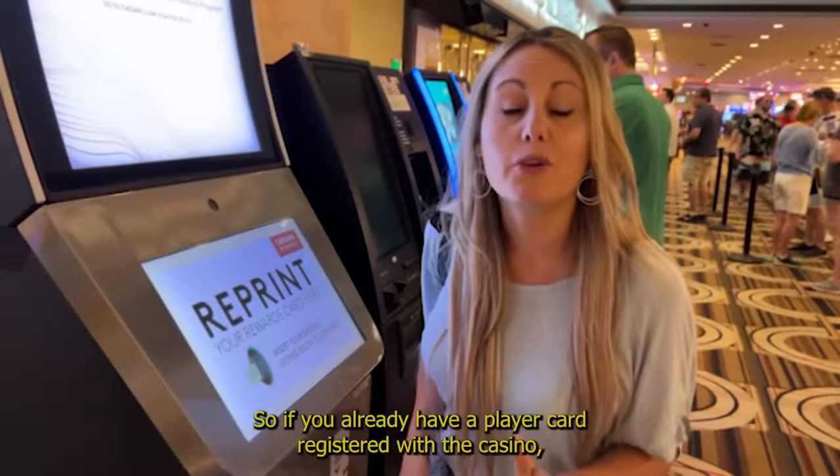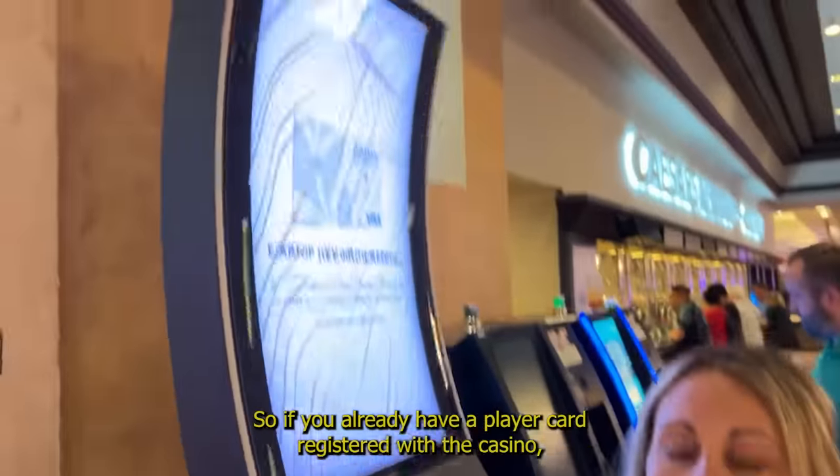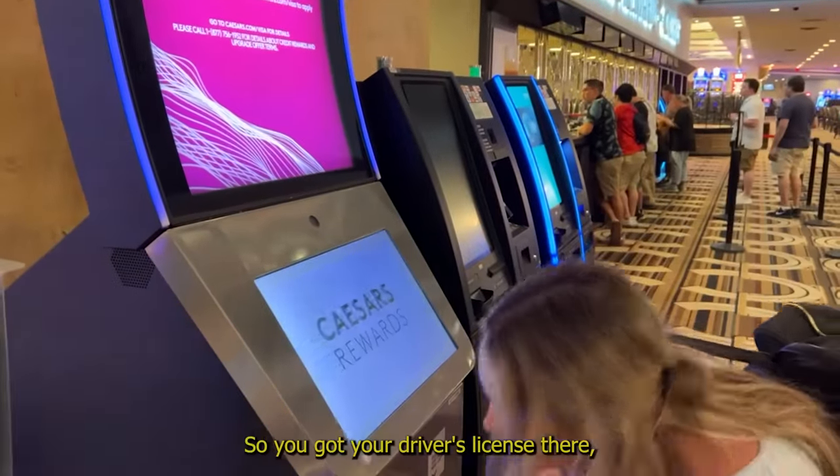It's a bit of a walk, but it's kind of good to move your legs, especially after sitting for so long. So if you already have a player card registered with the casino, you go to one of these machines and you can just reprint it instead of waiting in line and registering yourself. You insert your driver's license there.